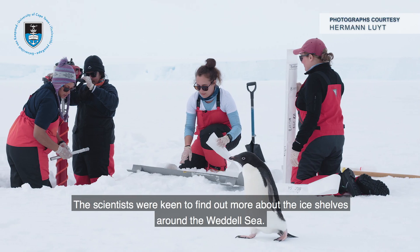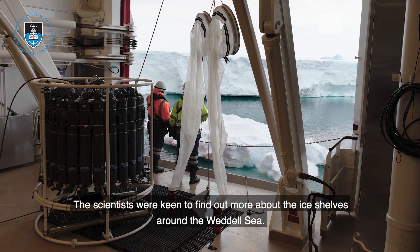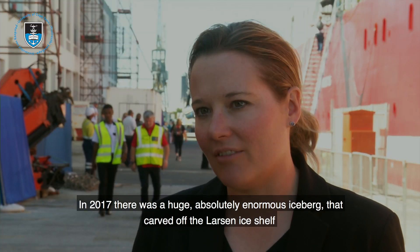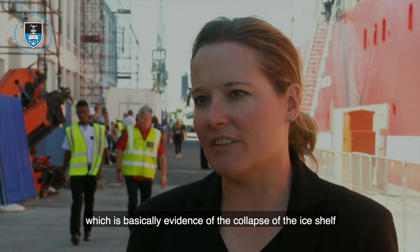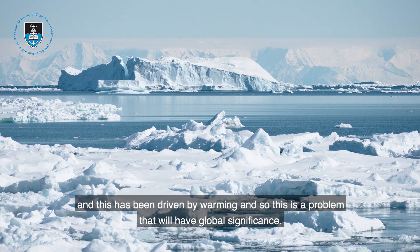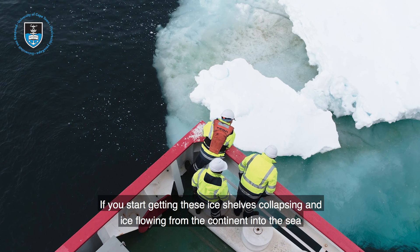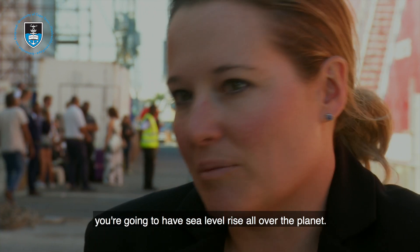The scientists were keen to find out more about the ice shelves around the Weddell Sea. In 2017, there was a huge, absolutely enormous iceberg that carved off the Larsen Ice Shelf, which is basically evidence of the collapse of the ice shelf. This is being driven by warming, and this is a problem that will have global significance — if you start getting these ice shelves collapsing and ice flowing from the continent into the sea, you're going to have sea level rise all over the planet.